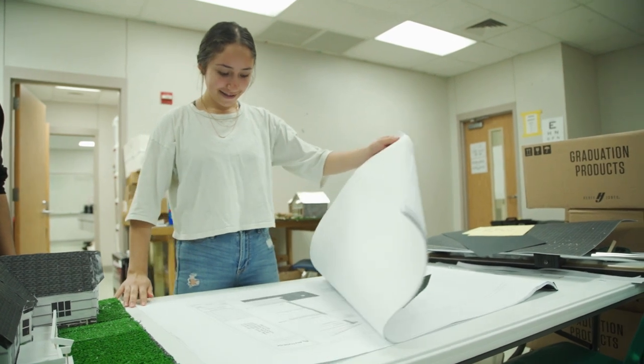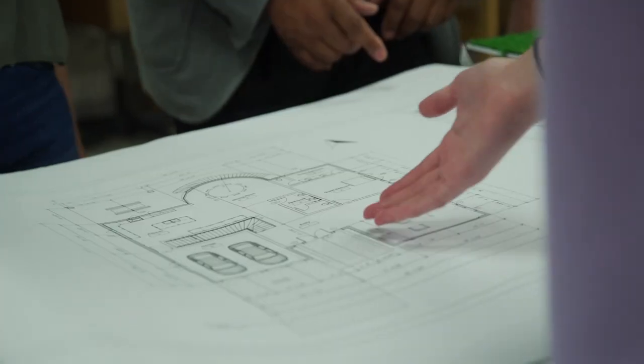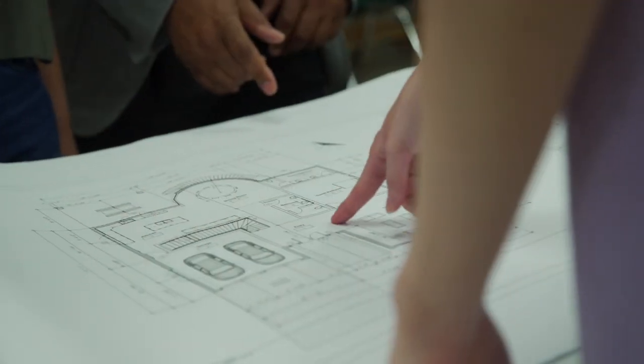I walked into it thinking that I wanted to do architectural engineering, but by continuing to do interior design one, two, three years, I realized that it's actually what I want to do. So even if you're on the fence about something, you can be swayed or confirmed that maybe something more math-related is your choice one day.